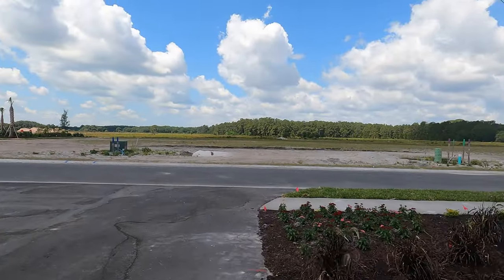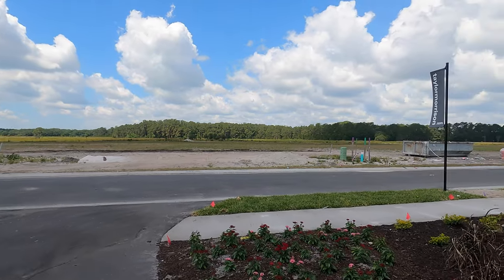Out here the lots are still empty — no homes have been built yet. There is only the model home at this point.